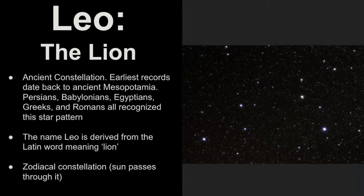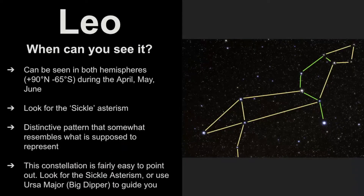The name Leo is derived from the Latin word meaning lion, and it is classified as a zodiacal constellation, which means that the sun passes through it. It can be seen in both hemispheres during April, May, and June, and you can see it up to negative 65 degrees in the southern hemisphere.